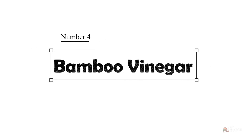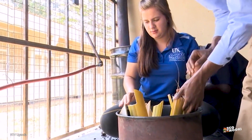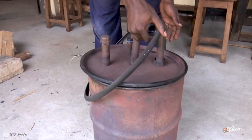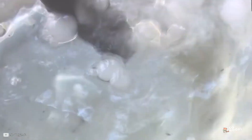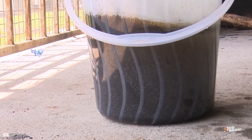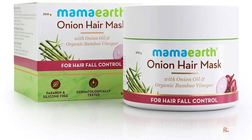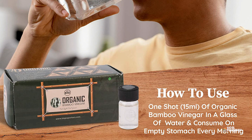Number 4: Bamboo Vinegar Business. Bamboo vinegar, or pyroligneous acid, is a liquid that forms during the process of producing bamboo charcoal. This liquid contains 400 different chemical compounds and can be used in the production of cosmetics, insecticides, deodorants, food processing, and agriculture.